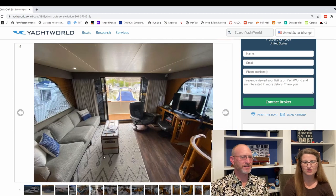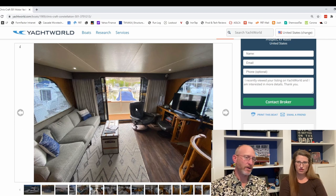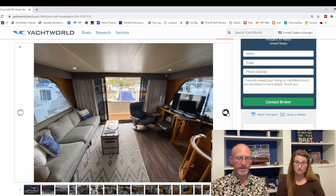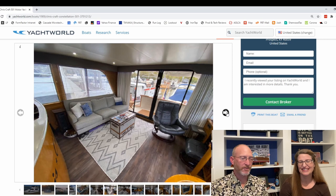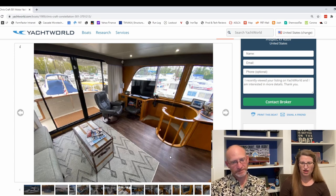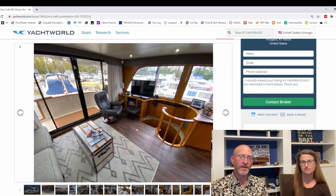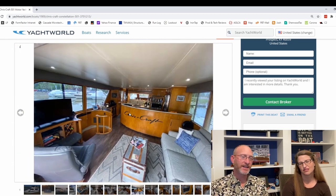This is the upstairs salon — it's such a different design than anything we've looked at. Looking back out onto that small upper cockpit area, we've got a couch area, a lounging TV, and then the spiral staircase over here which just looks killer. This has been completely updated since 1989 — every part of it. It's got a nice couch instead of the cheesy pleather sectional, and the flooring has just been totally redone.